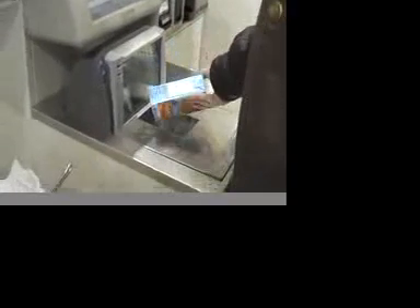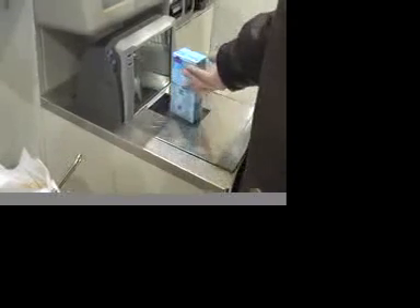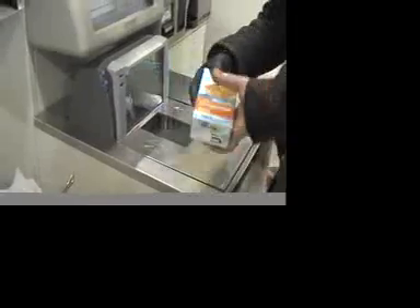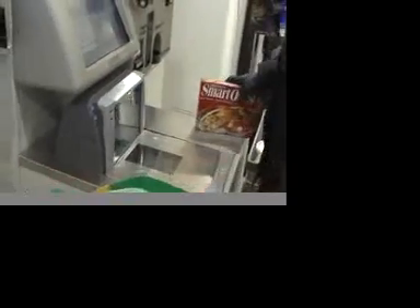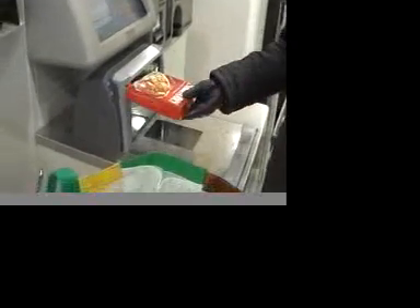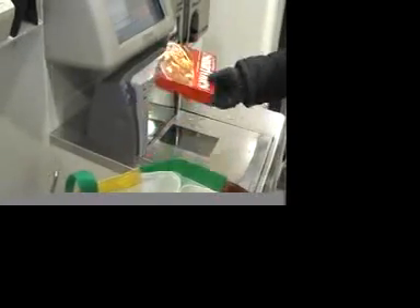Often, items are difficult to scan. The machine prompts: "Please place the item in the bag" and "Please wait for an attendant." A supervisor told us that this can happen if a person is touching a bag and trying to scan a product at the same time. The machine doesn't tell you this, though.